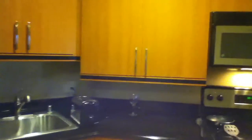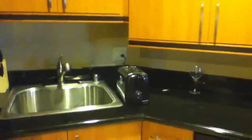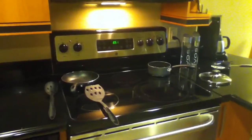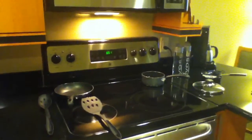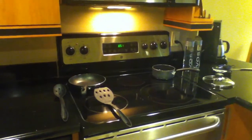We have a full refrigerator. The cabinets have glasses, plates, and silverware. There was a toaster in the cabinet that I took down so we could have some toast this morning. As you can see, we've done some cooking. We had to ask for the pots and pans to be sent up to our room, but that was no problem.